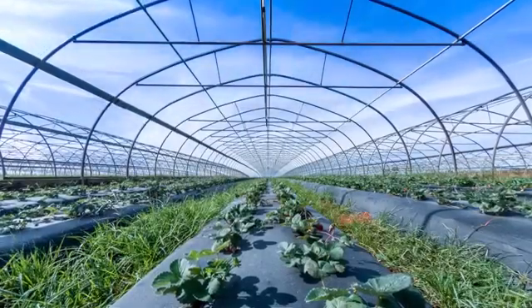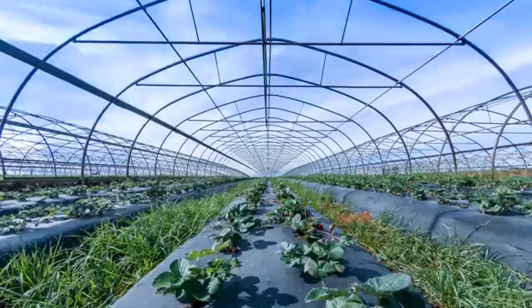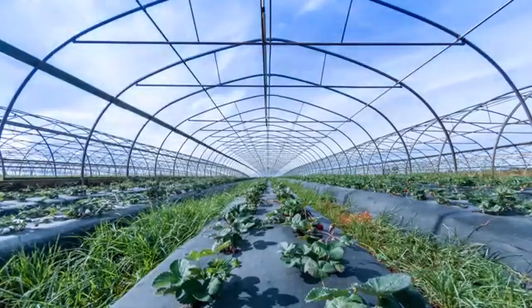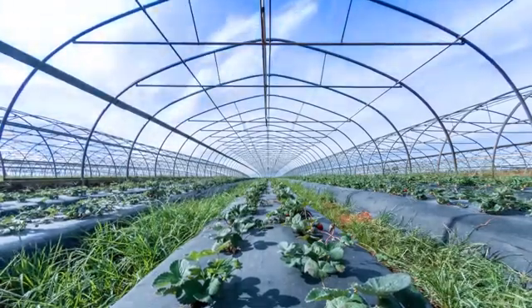It's just another beautiful day at the farm, or is it? In this apparently peaceful field, strawberries are fighting for survival against disease.